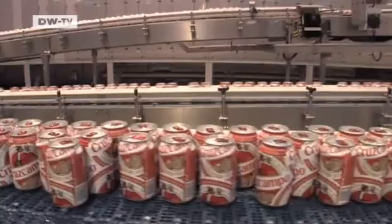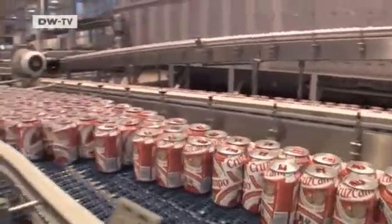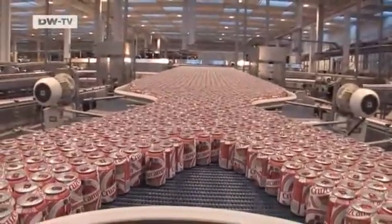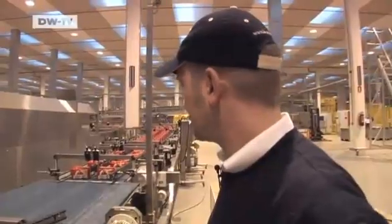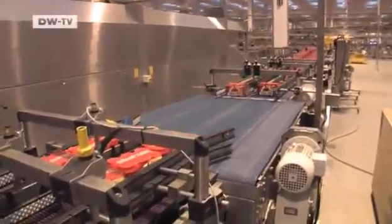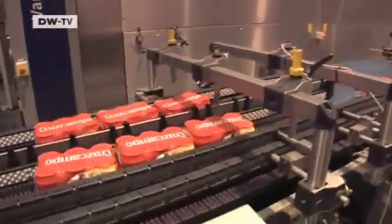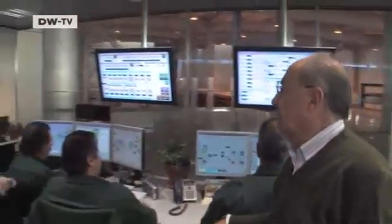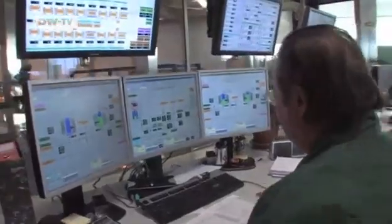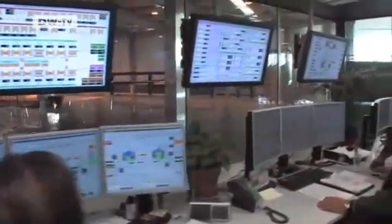They don't have much time because a backlog of cans is already piling up on the production line. After a brief moment of panic, the problem is fixed. Next door in the control room, factory director Fernando Navarro oversees all the production stages, from water supply and fermentation to filtering and bottling. The high-tech brewery is a pilot project. Heineken plans to build more of these fully automated factories all over the world.